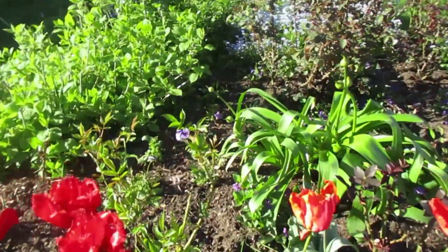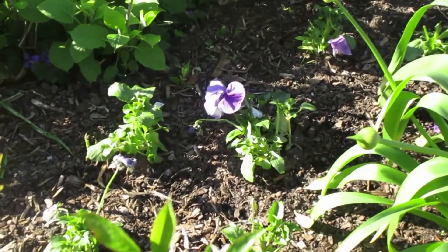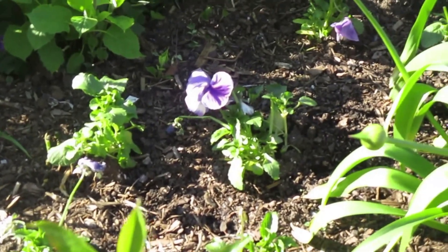I see in the back here that these were just planted when I wasn't looking. Here are some pansies that were just planted a few days ago.